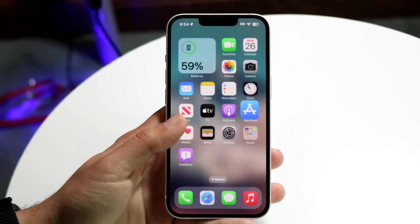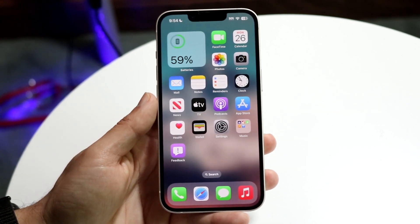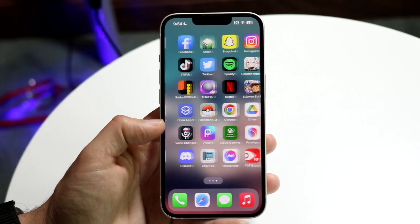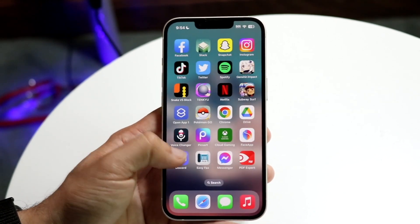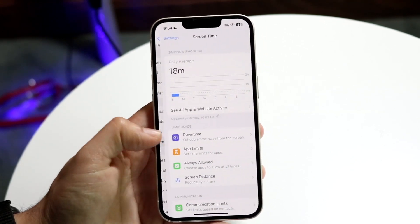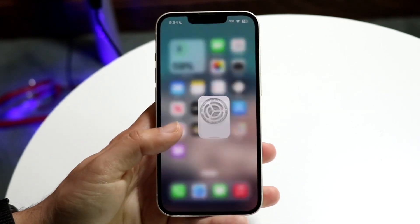The very first thing I'd recommend is determining which applications are affected. If it's all of them, you'll probably want to update or restart your phone. But if it's specific apps like a game or Netflix, make sure Screen Time isn't associated with those apps — if they're under App Limits, that's going to be the main problem.